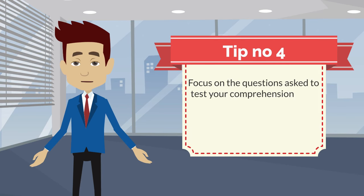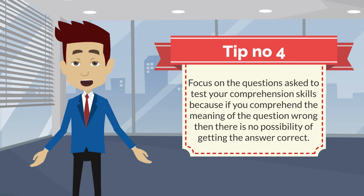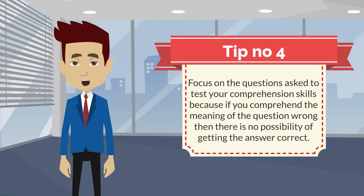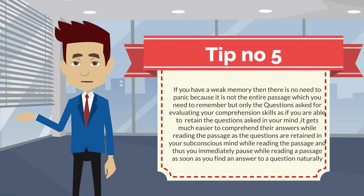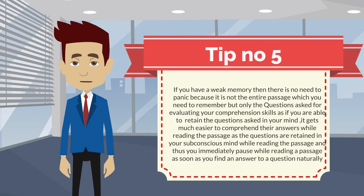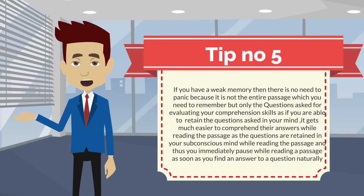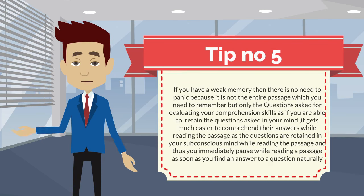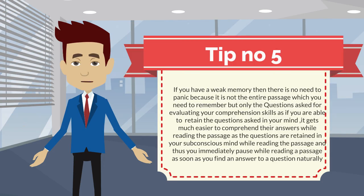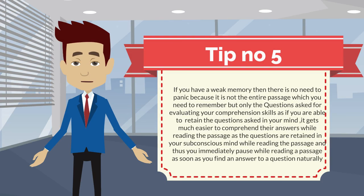Tip number four: focus on the questions asked to test your comprehension skills, because if you comprehend the meaning of the question wrong then there is no possibility of getting the answer correct. Tip number five: if you have a weak memory then there is no need to panic, because it is not the entire passage which you need to remember, but only the questions asked for evaluating your comprehension skills. As you are able to retain the questions asked in your mind, it gets easier to comprehend their answers while reading the passage, as the questions are retained in your subconscious mind while reading, and thus you immediately pause as soon as you find an answer to a question naturally.